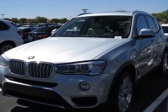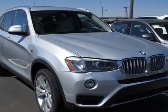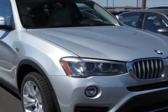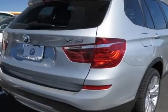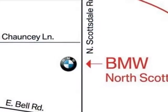Come take a look at this new 2015 BMW X3. For your protection, this vehicle has a full factory warranty. This vehicle gets an estimated 19 miles per gallon in the city and an estimated 26 on the highway.